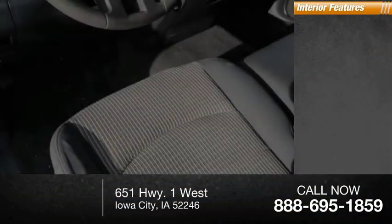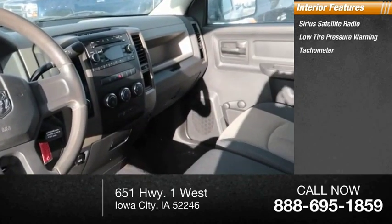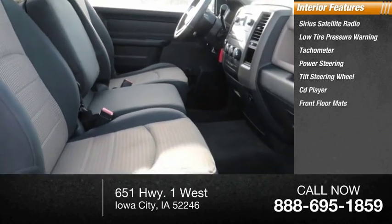Inside you'll find Sirius satellite radio, low tire pressure warning, tachometer, power steering, tilt steering wheel, CD player, and front floor mats.